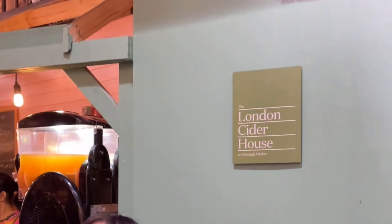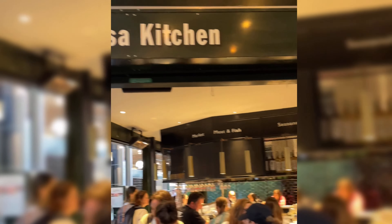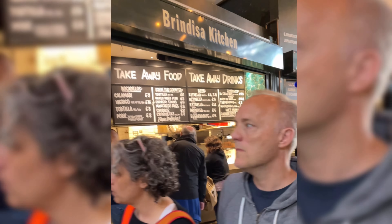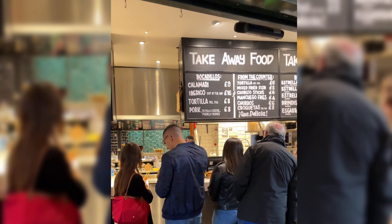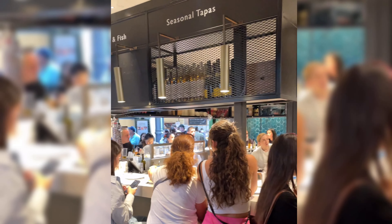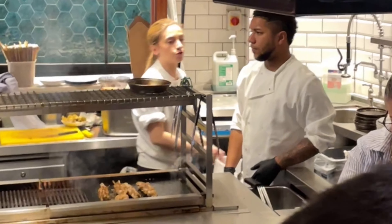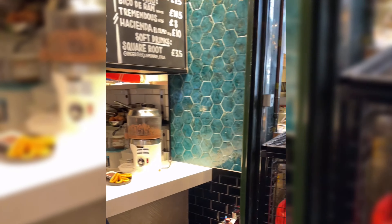Borough Market has more than 50 plus outlets of food and drink in its vicinity. Borough Market Kitchen is known for its international cuisines from across the world. Not only does it offer international cuisines, but it also maintains its authenticity as a one-stop food junction to try various delicacies. We will cover some of the restaurants and their specialities in this video.